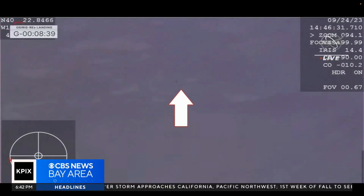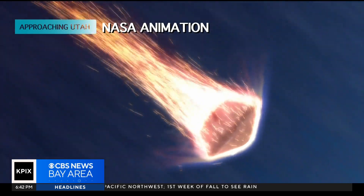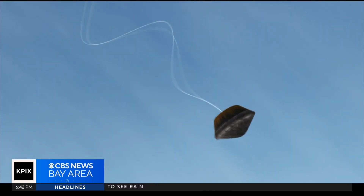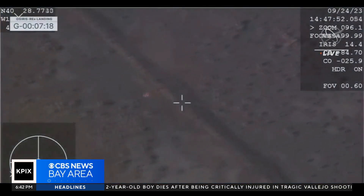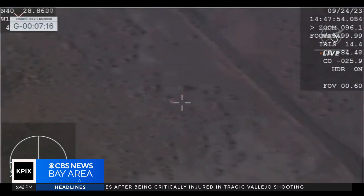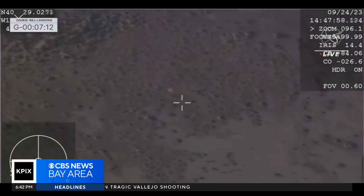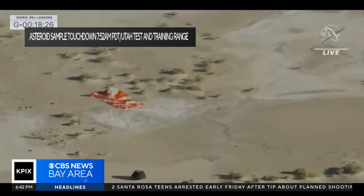With the probe dropping from space to desert floor, it was scorched by 5,000-degree temperatures as it reached a speed of 27,000 miles an hour until SRC commands drogue parachute deploy. Wonderful to see that deployment. The sample canister slowed to 11 miles an hour, and the probe, after being on the other side of the solar system a few years ago, dropped right on target.